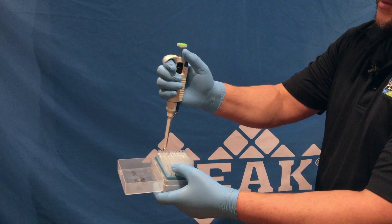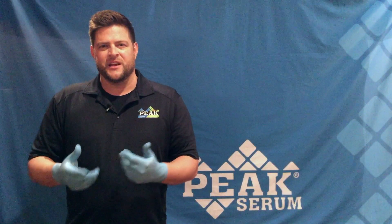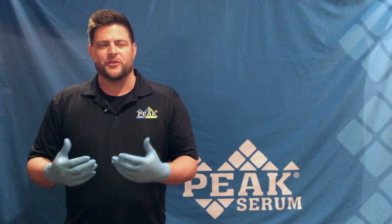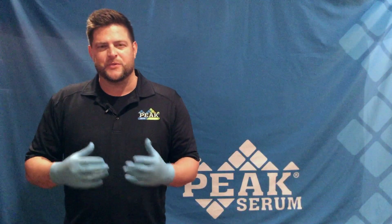Just think about the sheer number of disposable nitrile gloves used every single day across the world, and how each one takes over 100 years to fully break down. With our technology, our gloves return to organic matter in only one to five years, which makes an enormous difference in our delicate and beautiful ecosystem.